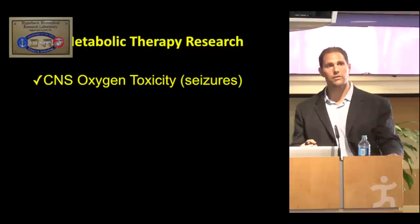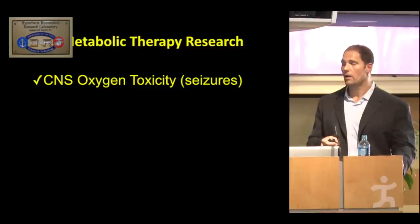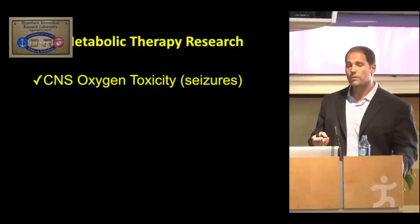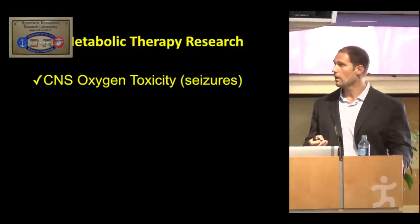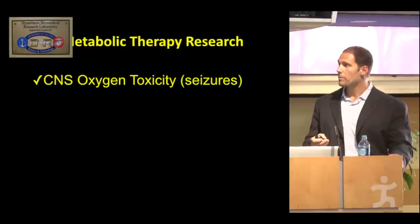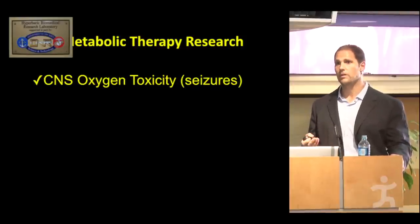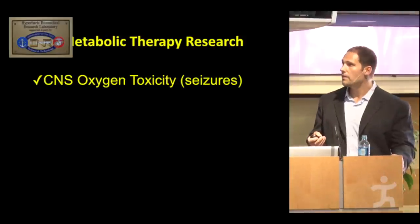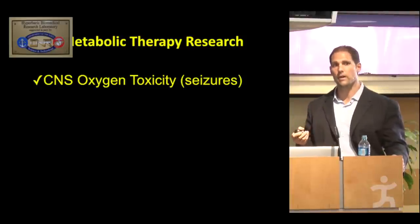I'd like to acknowledge the funding agency that has led to the development of these metabolic therapies, and that's the Office of Navy Research. The Office of Navy Research has been funding me now for nine years, and the main application of the metabolic therapy I'll be talking about is for central nervous system oxygen toxicity, or CNS oxygen toxicity seizures. These are experienced in Navy SEAL divers who use a special closed-circuit rebreathing apparatus.